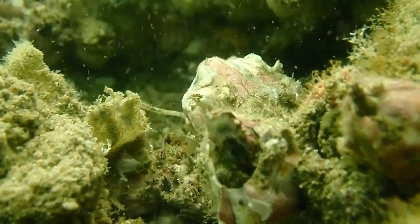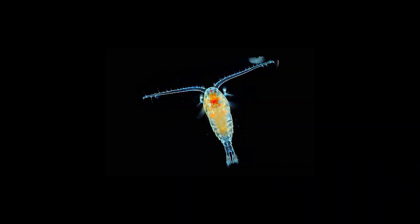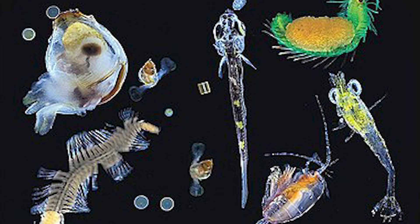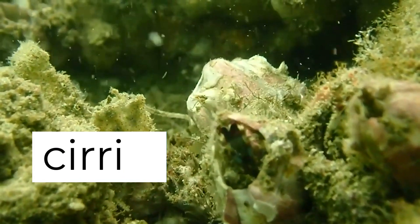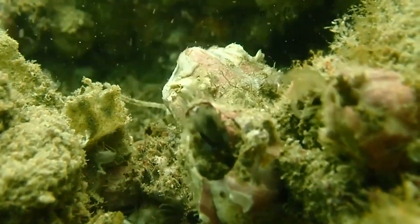Barnacles are filter feeders, meaning that they feed on small particles in the water, such as plankton and other microscopic organisms. They have feathery appendages called cirri, which they use to capture food particles and bring them to their mouth.